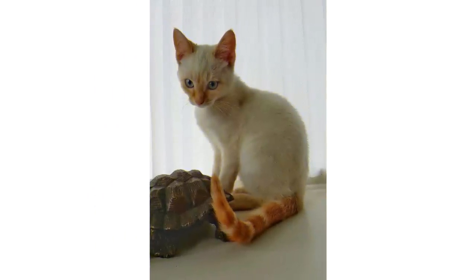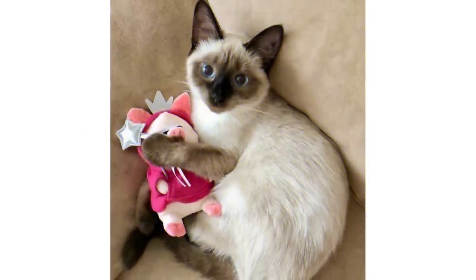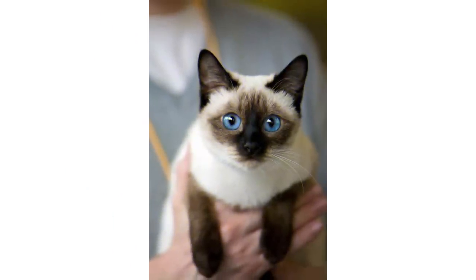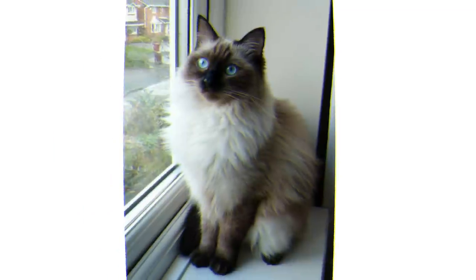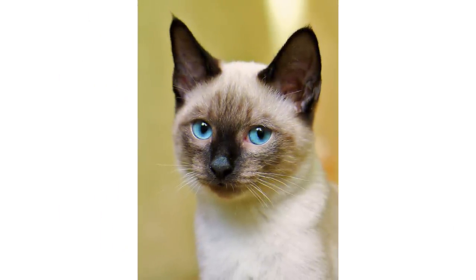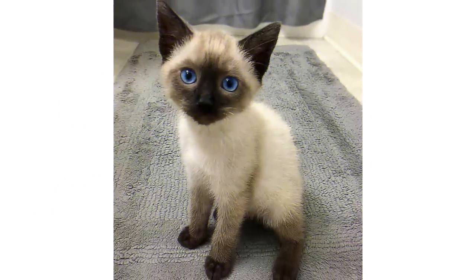A Siamese might adopt one member of the household as their person and form a bond tighter with them than anyone else. A prime example of this is the relationship of Buddy Randolph, played by Hayley Mills, with DC the Siamese cat in Disney's 1965 movie. But as long as everyone gives them lots of love, a Siamese will cuddle up with any family member.